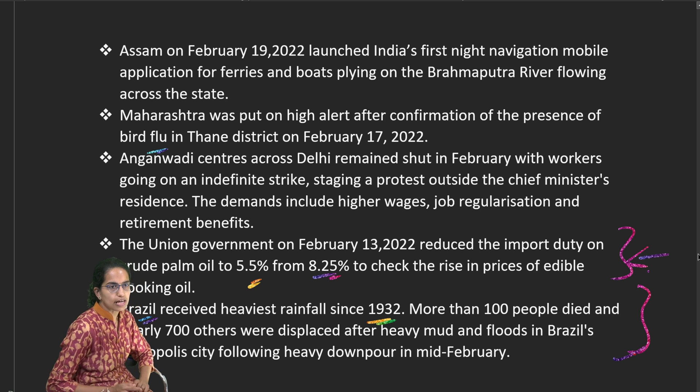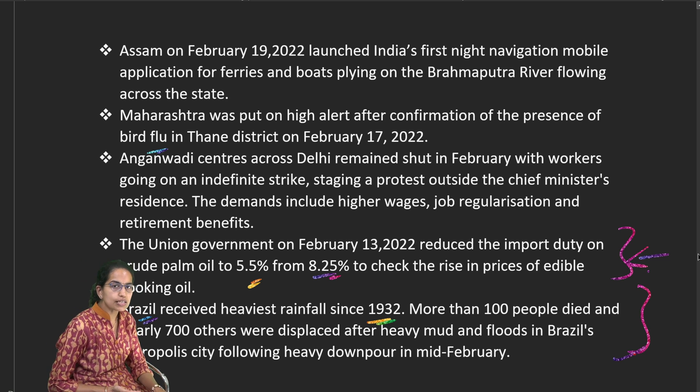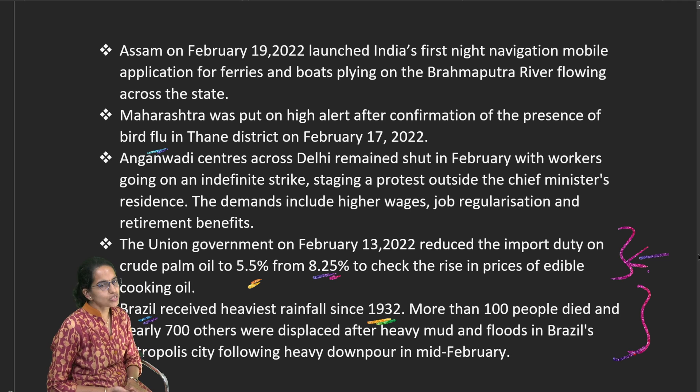That covers the important topics from this Down to Earth edition. Stay tuned for more updates. For UPSC Prelims, mock papers are now available on Doorstep Tutors — practice these mock questions before your examination. Best of luck.